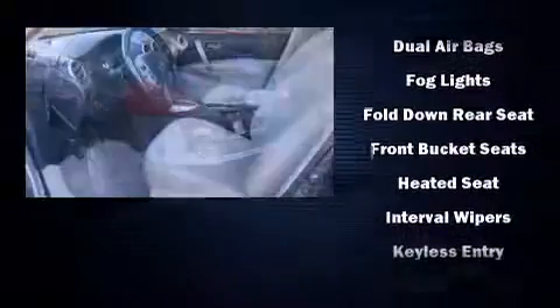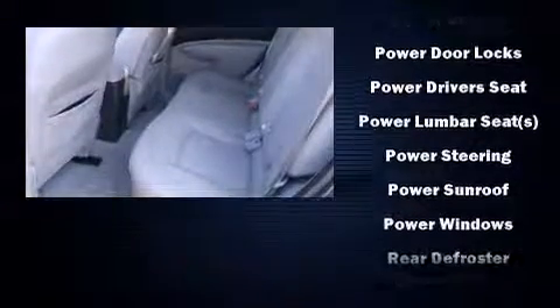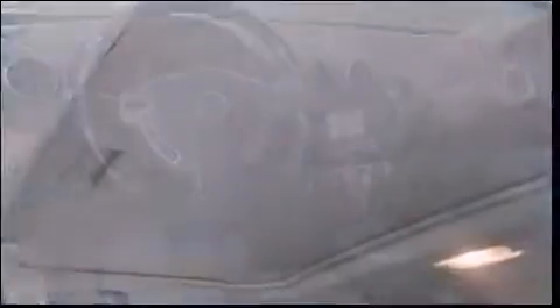Nissan also prioritized safety and security by including dual front impact airbags with occupant sensing airbag, head curtain airbags, and four-wheel disc brakes with ABS. A Carfax history report indicates just one previous owner.